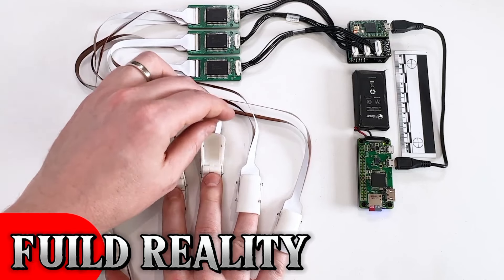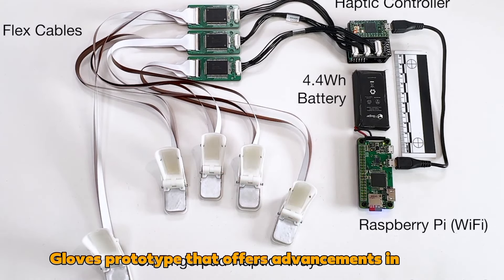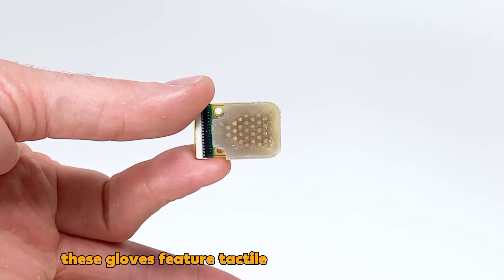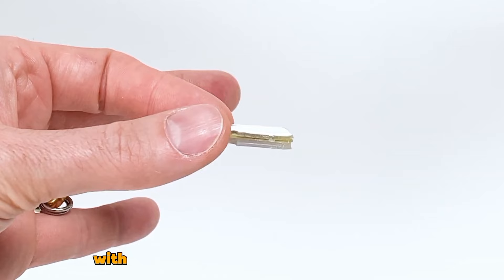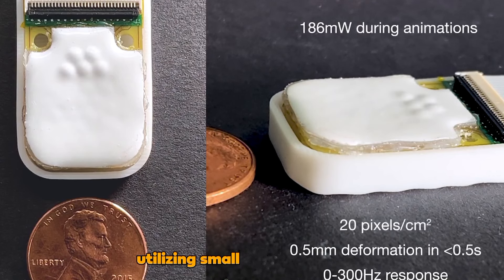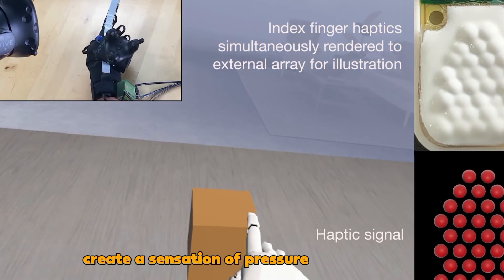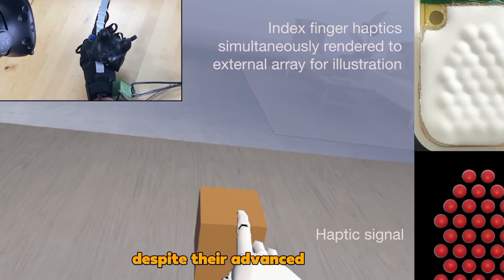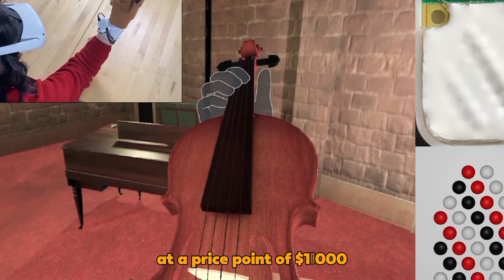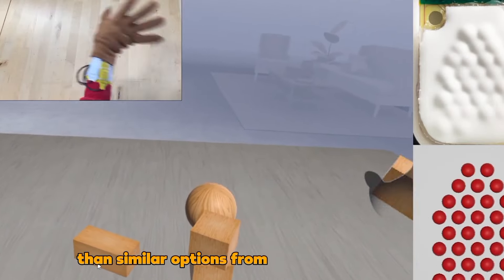Fluid Reality: An American team has unveiled an XR Gloves prototype that offers advancements in virtual, augmented, and mixed reality technologies. These gloves feature tactile pixels on the fingertips with up to 20 pixels per square centimeter. Utilizing small hydraulic pumps powered by an electric field, these pixels create a sensation of pressure for the wearer. Despite their advanced features, Fluid Reality aims to offer these gloves to consumers at a price point of $1,000, significantly more affordable than similar options from other manufacturers.